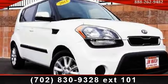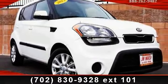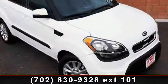Check out this 2013 DSO. If you are looking for an automobile with great features, look no further.